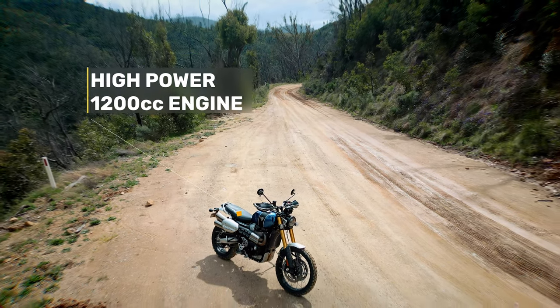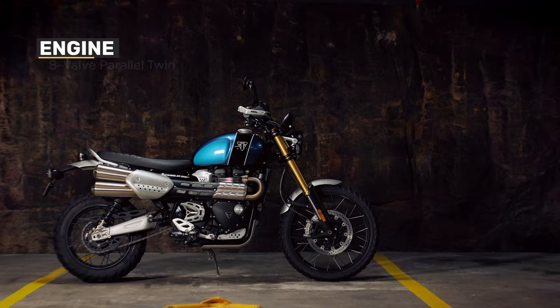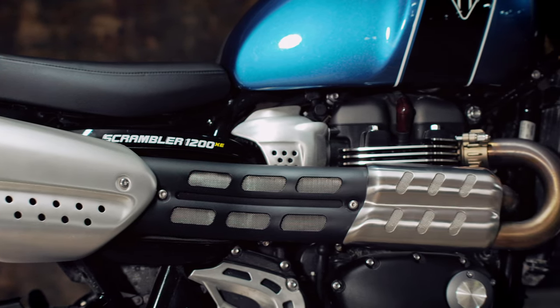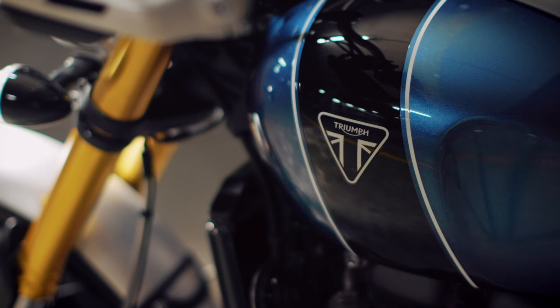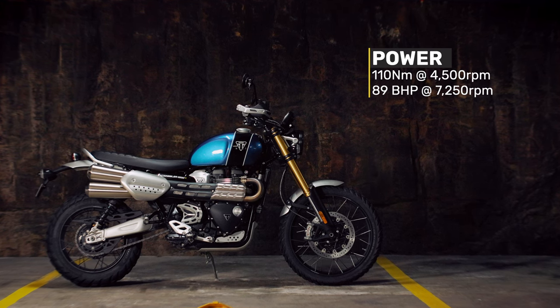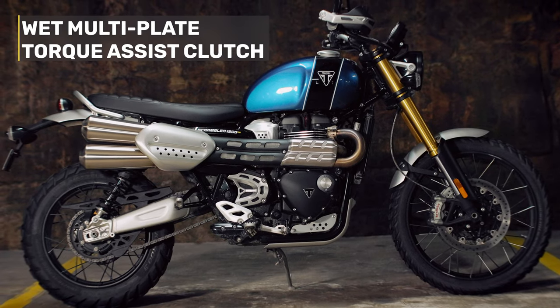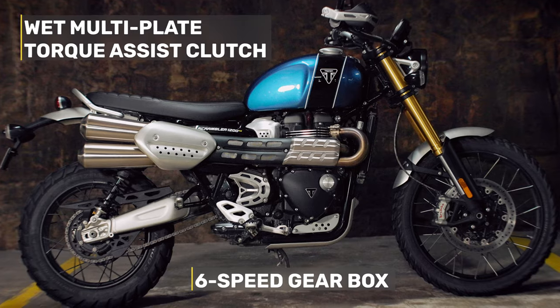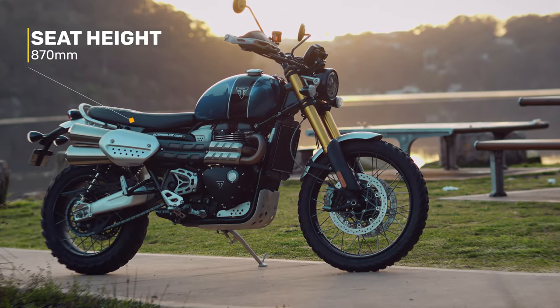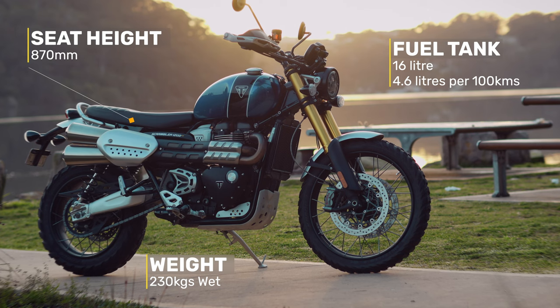The new version released in 2021 features Triumph's high-power version of the 1200cc Bonneville engine. It's an eight-valve parallel twin that now exceeds Euro 5 requirements. With a low-inertia crank and a high-compression cylinder head, the XE has a dedicated Scrambler setup. It has a very tall seat height of 870mm, a wet weight of 230kg, and a 16L fuel tank with a claimed consumption of 4.6L per 100km.